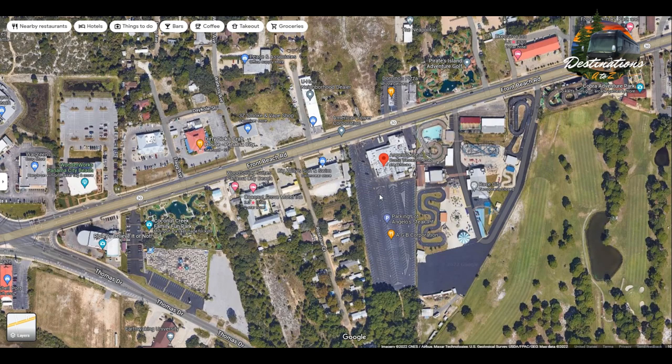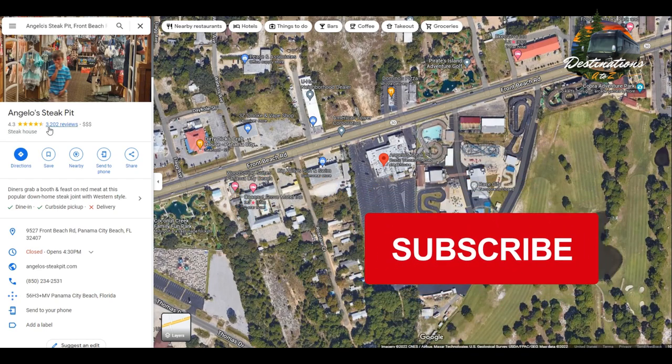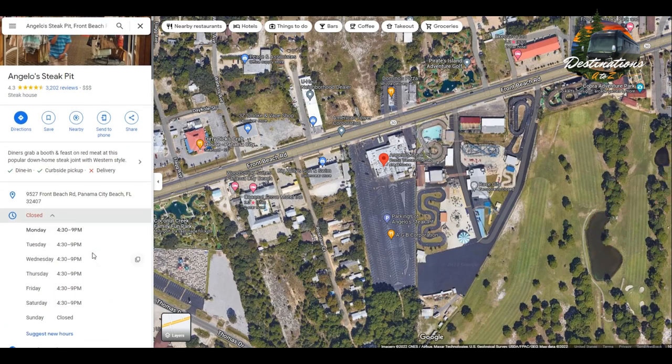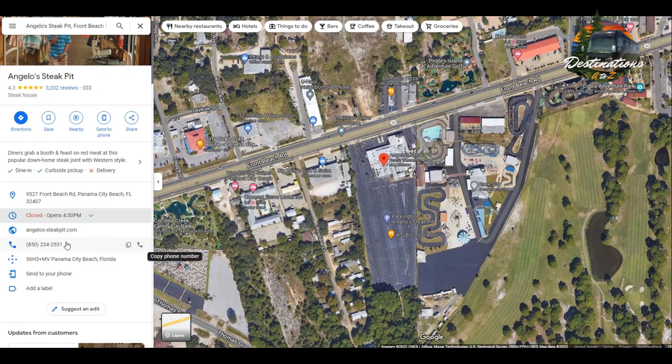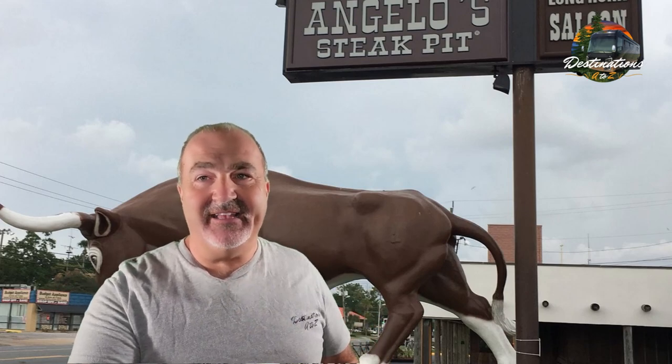There's a reason the parking lot is huge. They have 4.3 stars out of 3,202 reviews. Here's the address and their hours - they're open in the evenings only from 4:30 to 9 p.m. Let that sink in: only five hours they're open, and yet they have that huge of a parking lot. They also have a website and phone number. You're in for a treat, let's go in.